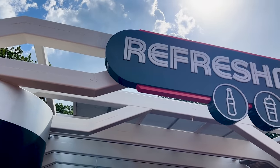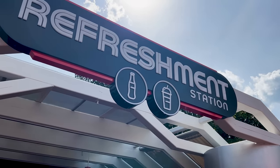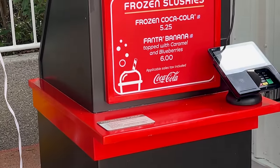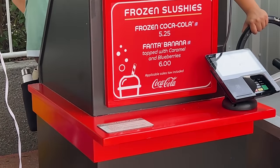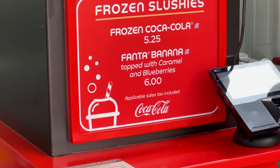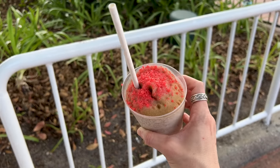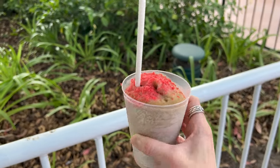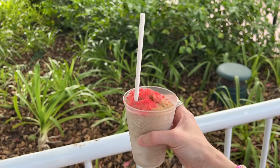Today is an extremely hot day, so I'm here at the Refreshment Station right in front of Test Track to get a frozen Coca-Cola. They also have a Fanta Banana topped with caramel and blueberries for $6, but I'm not going to get that creative today. I did get a tiny bit creative though and added some Pop Rocks on top — the cast member reported it was popping everywhere, so hopefully this is refreshing!